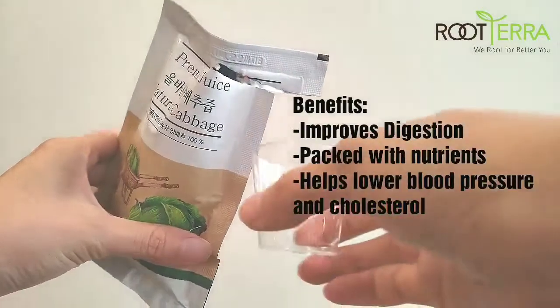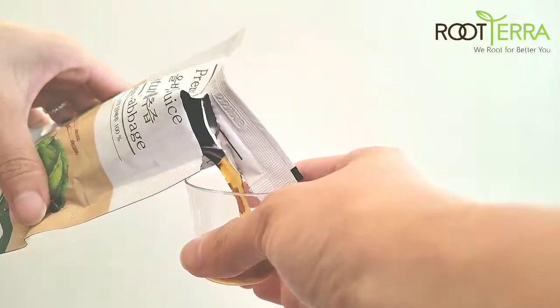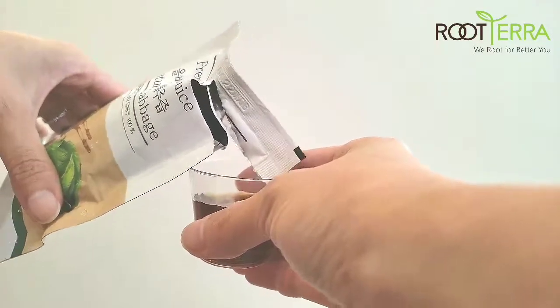I listed some benefits of the cabbage extract. Each pouch has 90 milliliters and it's 15.28 calories.